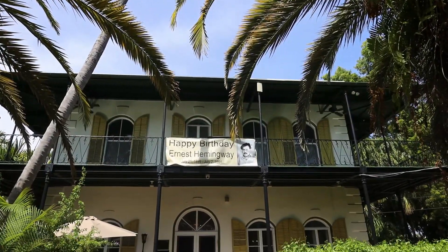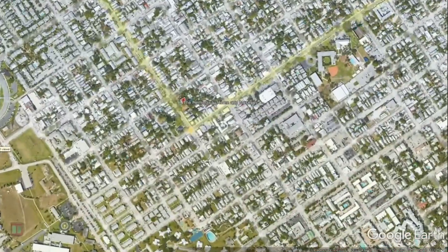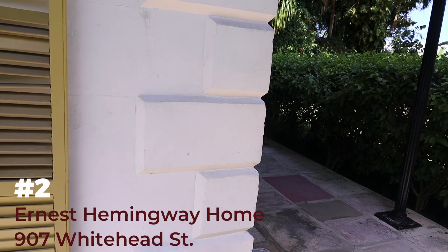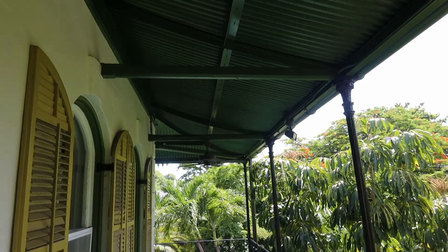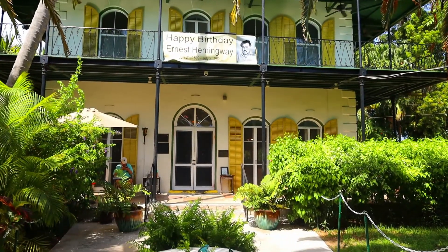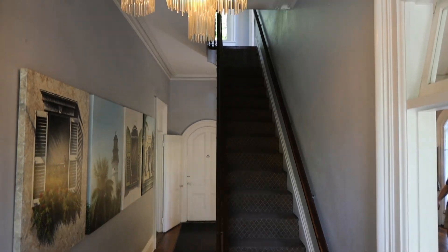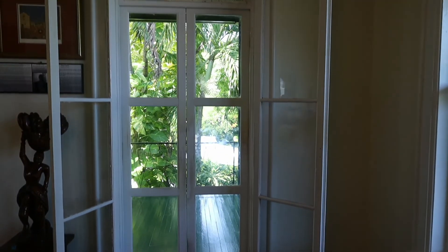What do polydactyl cats, drunk boxing, and one of the largest swimming pools ever built have in common? It's Ernest Hemingway, of course — this is literally one of my favorite houses in Key West. Built in the Spanish colonial style, the Hemingway Home was constructed in 1851 and is made with native rock hewn from the property. The home was in horrible shape when the Hemingways bought it, but both Ernest and his wife Pauline could appreciate the grand architecture and stateliness of the home. The massive restoration and remodeling they undertook in the early 1930s turned it into the national historic landmark we see today.